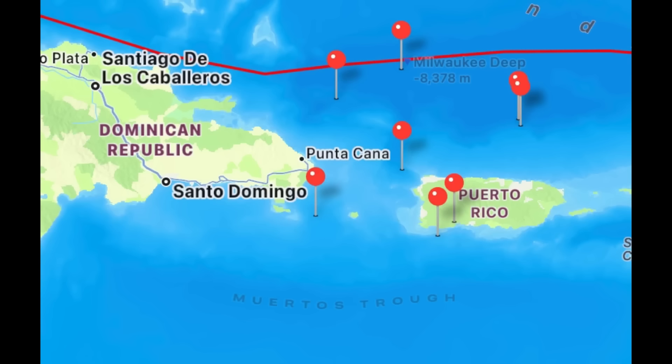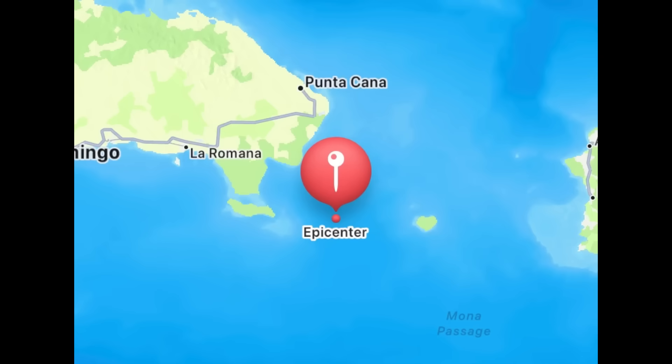Moving on to the earthquakes — there have been a couple of earthquakes between last night and early this morning in the vicinity of the Dominican Republic and Puerto Rico. The most recent was a magnitude 3.7 earthquake offshore of the Dominican Republic at around 4:47 a.m. local time. It hasn't been anything crazy and more than likely wasn't felt by many people. Most earthquakes in this area every day or every other day are usually weaker than magnitude 4 — quite common for this general area.